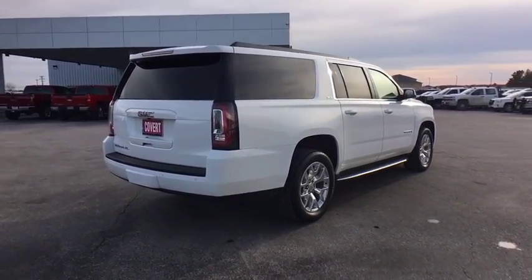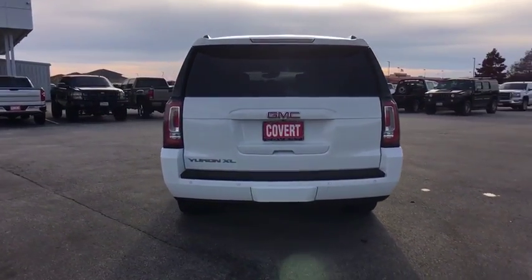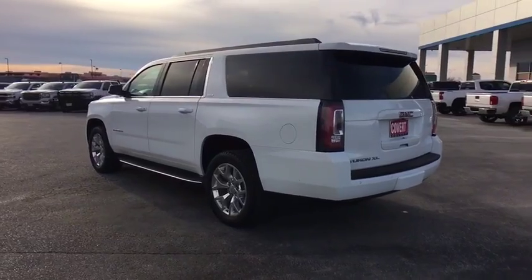Stability control, traction control, remote engine start, anti-lock braking system, steering wheel audio controls, power liftgate, power passenger seat, tow hitch.